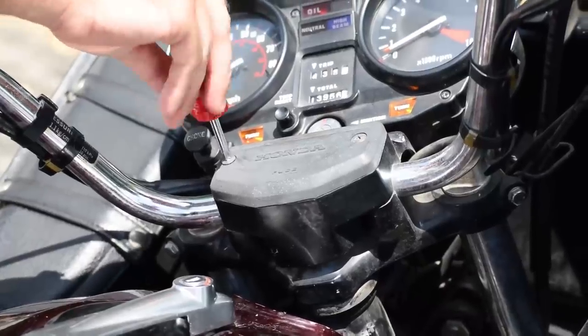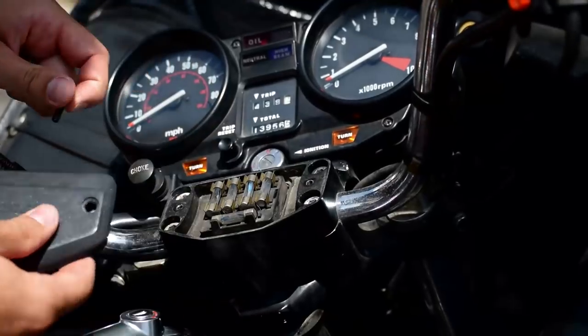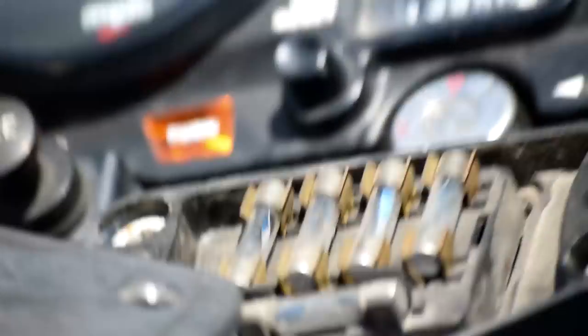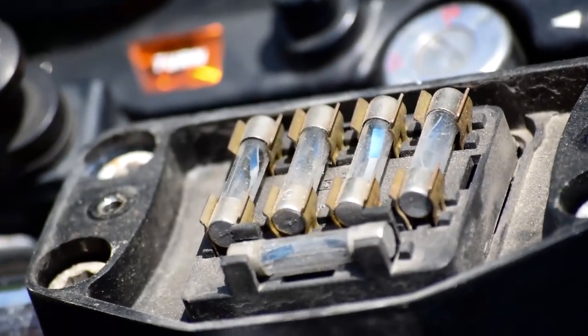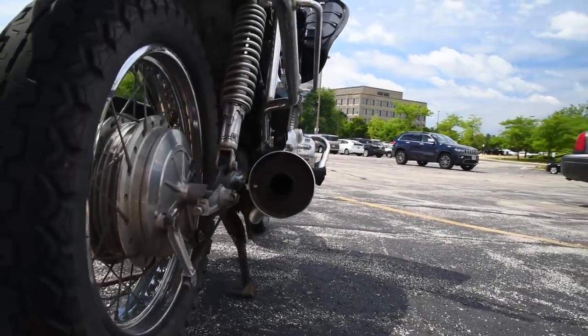Other fun things about this bike: spare fuses, mounted right on the handlebars. I'll bet these are the original fuses. You also get a center stand. More bikes should have center stands.